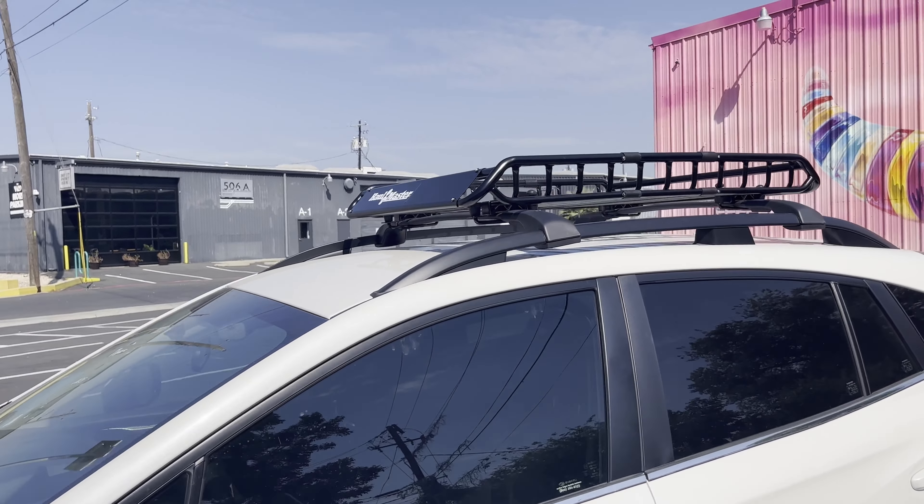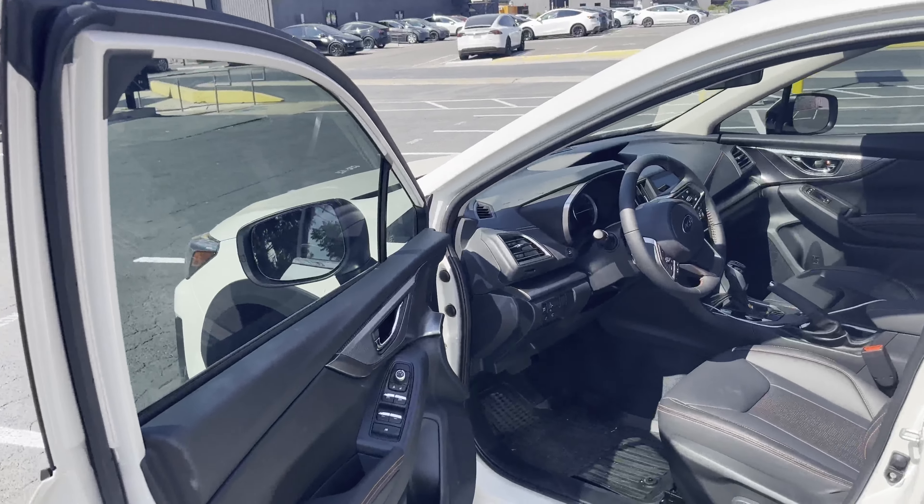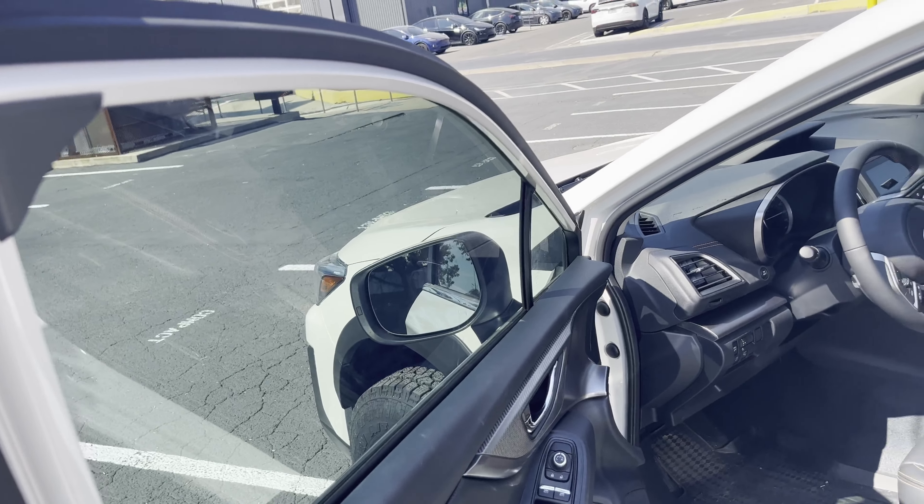Another reason I recommend the ceramic tint is the leather — we want to protect the leather and the dashboard. If you don't have anything to filter out these harmful UV rays, it's just going to go straight onto the leather.